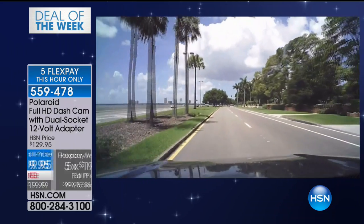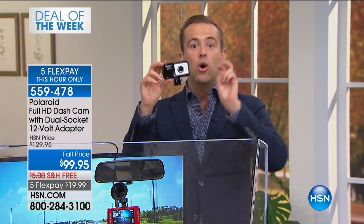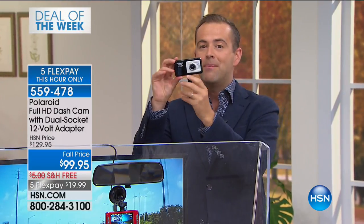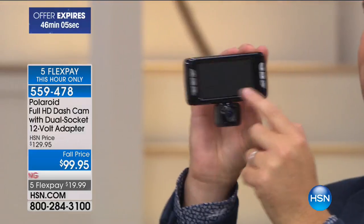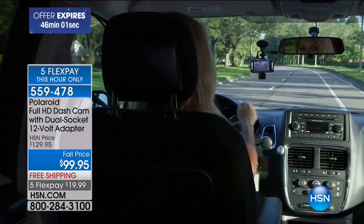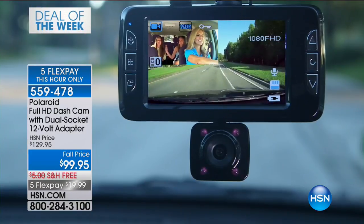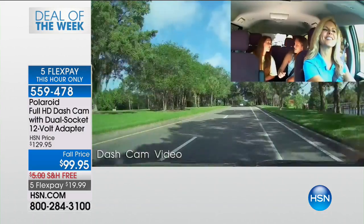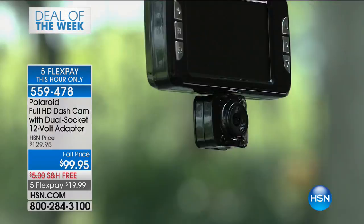I am very proud and excited to share with you — we are bringing to life the brand new dual lens dash cam that shows you the front and the back, and a super sized screen. We've never been able to do a dash cam like this at this price. The last time Joe aired a dual dash cam it was $179. Tonight it's under $100.